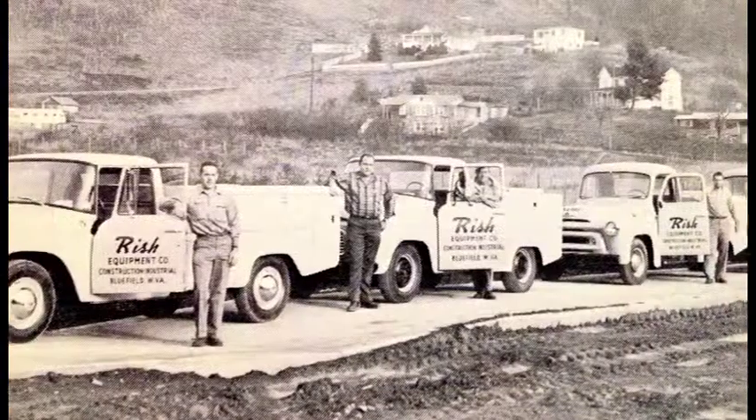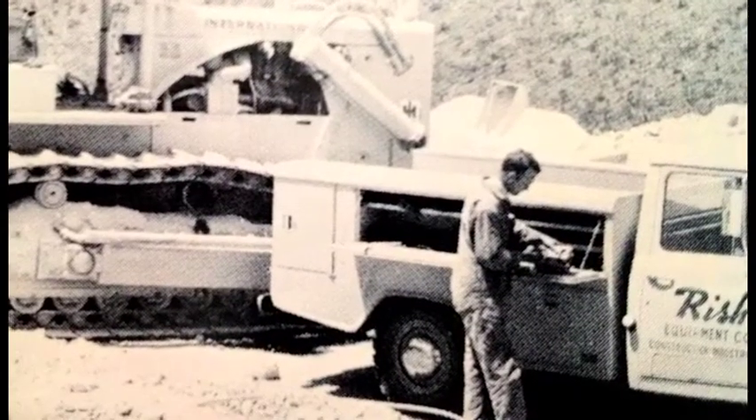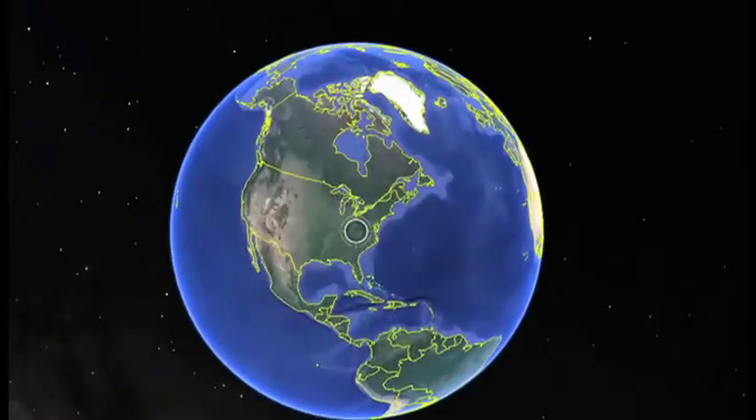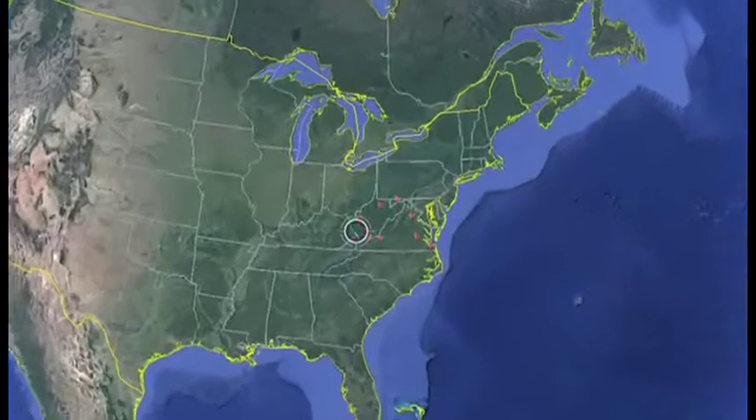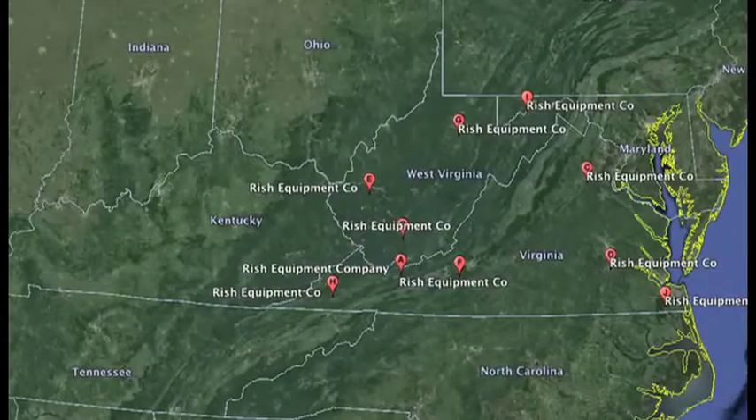Risch Equipment got its start in 1934 as Bluefield Supply. Since then, Risch Equipment Company has grown to 12 locations, serving all of Virginia, West Virginia and parts of Maryland and coastal North Carolina.